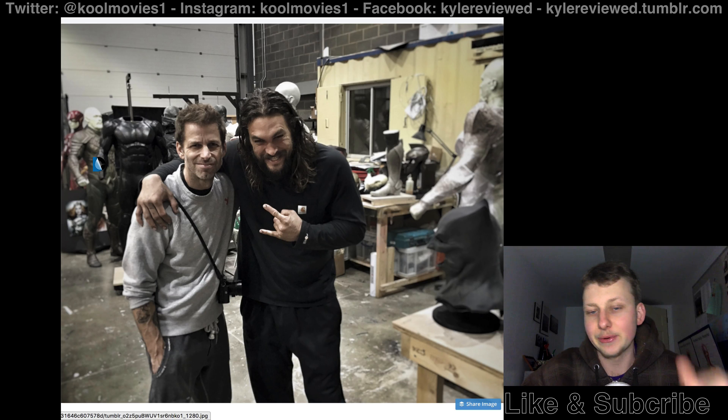But yeah, so there we go guys — there's the photo. Let me know what you think about some of the costumes here. What do you think of them in the comments below, and I'll see you guys in the next video. Peace!